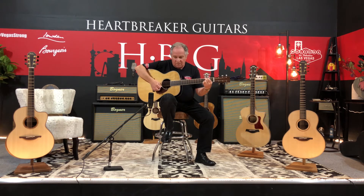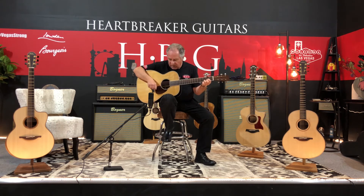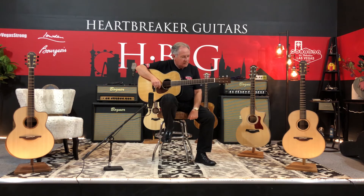But this guitar is the whole package, it's a real deal. I think the large sound hole makes it sound a little bit bigger than the guitar actually is.